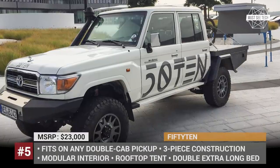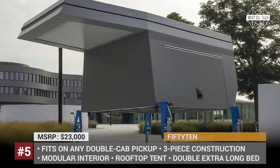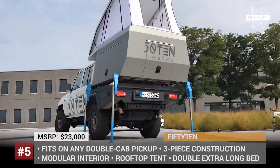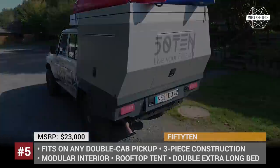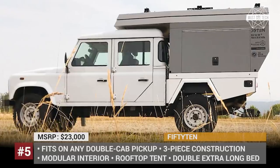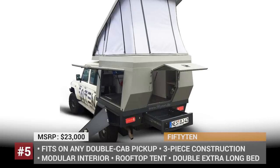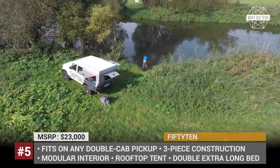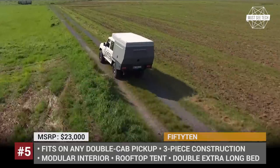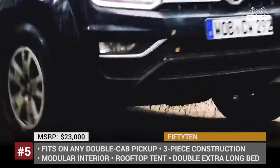5010, by the German company of the same name, is a modular camper that consists of three elements — a tray, a box and a rooftop tent. While the tray basically serves as the platform that can be installed on any double-cab truck, the central part of the 5010 is the box, as it provides the main storage capacity and a cabin that could be personalized according to your camping needs. Its wide-side doors and back hatch allow easy access to everything and optimize the loading process. The rooftop tent goes on top of the box, offering enough sleeping space for two. The full three-piece system costs around $23,000, but each module can be purchased separately.